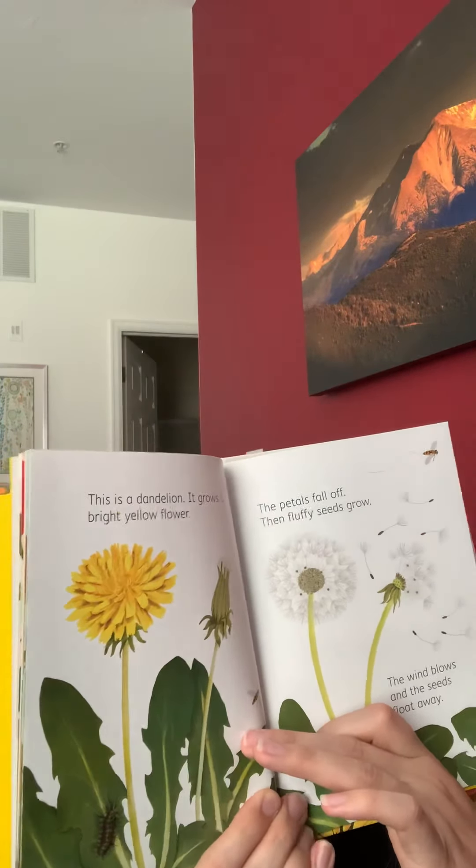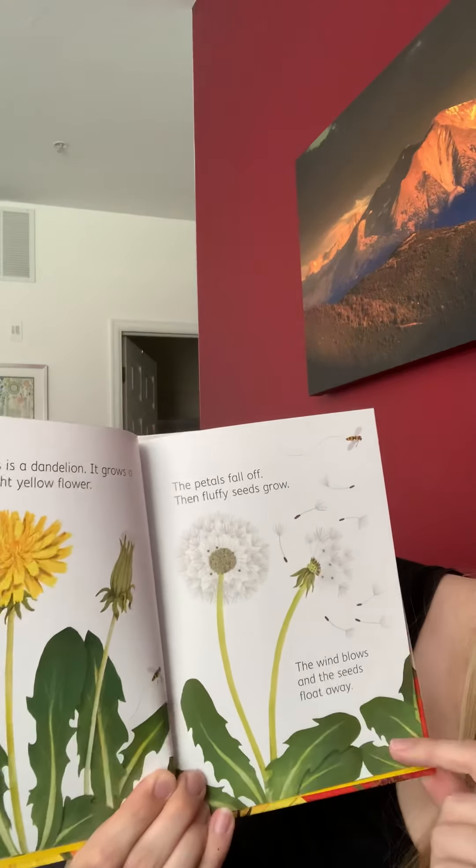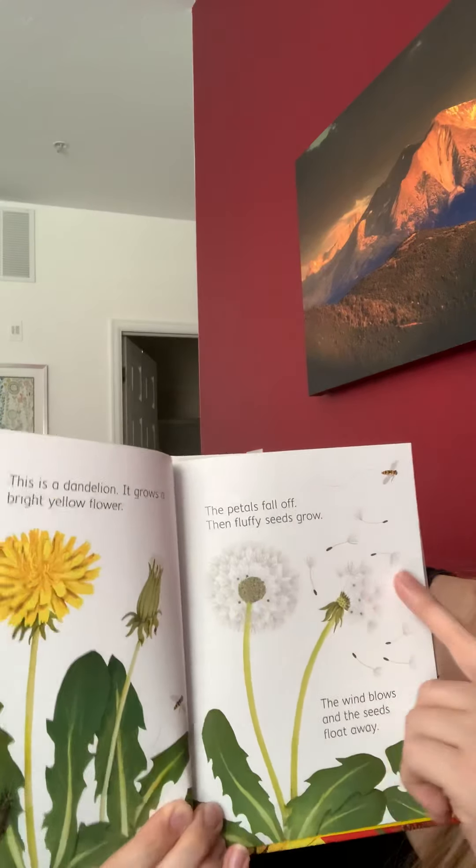This is a dandelion. It grows a bright yellow flower and the petals fall off and then fluffy seeds grow. The wind blows and the seeds float away.